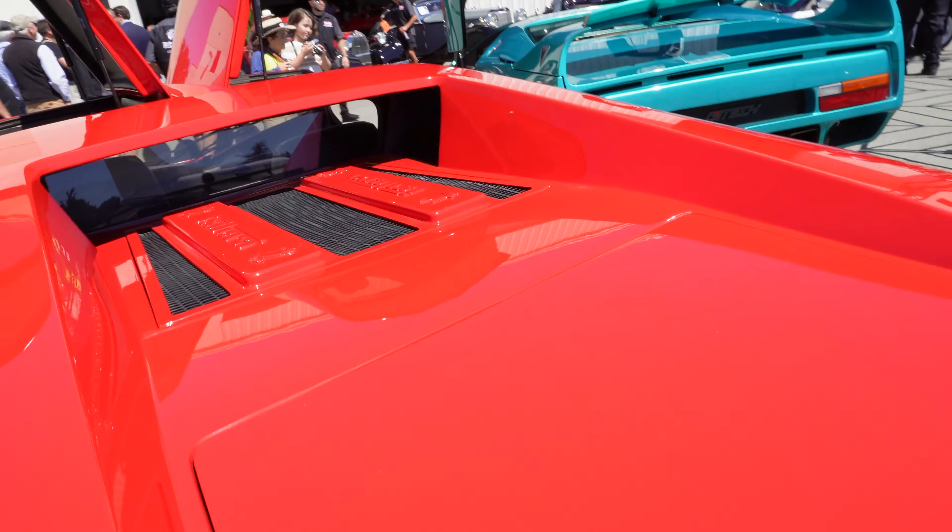And there's a Murciélago — automatic. He's already laughing. Murciélago — quilted interior, carbon fiber, bat wings. That's what Murciélago means in Spanish. I like the fact that it's black — you'd have liked it in another color, like orange. Orange with black wheels — that would really stand out.